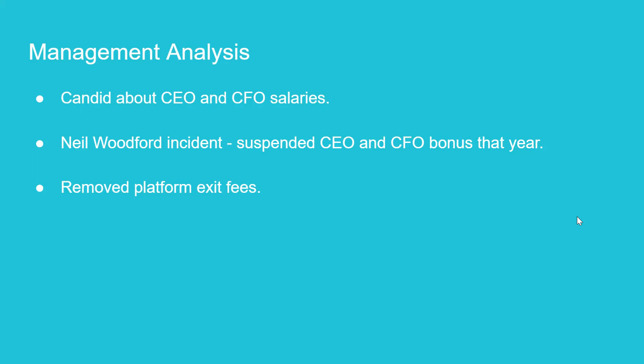Just to note, these are a few things we pulled out to give you a feeling of what the management is like. There are obviously way more points we could mention, but we felt these are three good examples to showcase that we believe HL has good management.